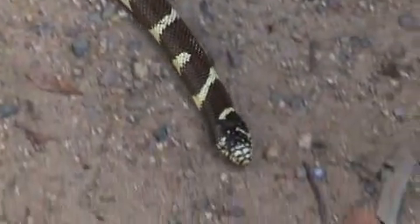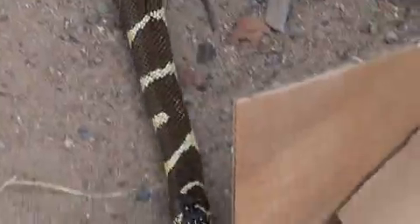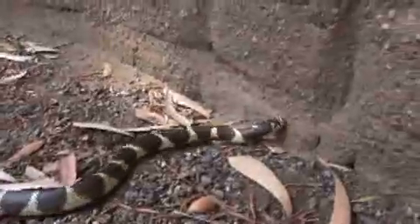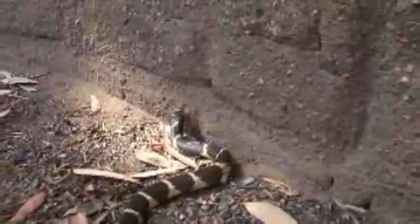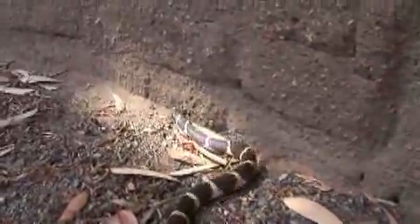The kingsnake gets its name from eating other snakes. It's most famous for eating rattlesnakes. It also feeds on birds and their eggs, frogs, mice, and rats. It is usually active in the morning and late afternoon, but can, in very hot conditions, be active at night. They can live as long as 24 years.